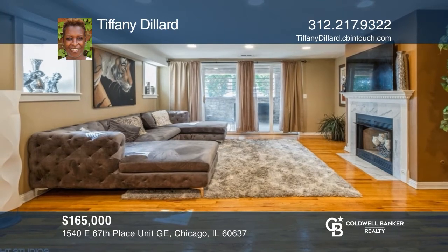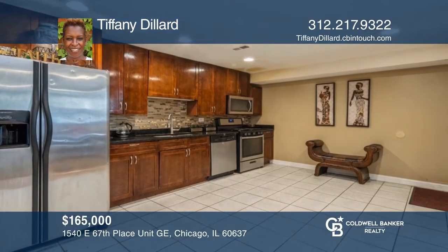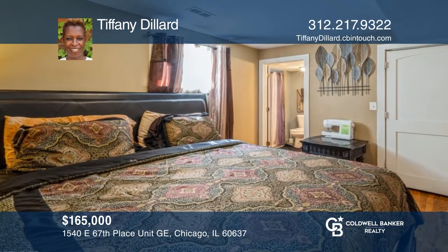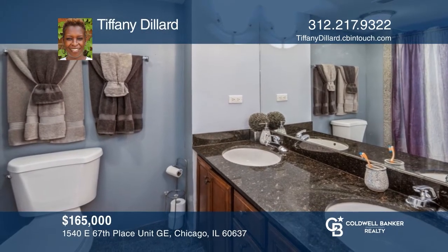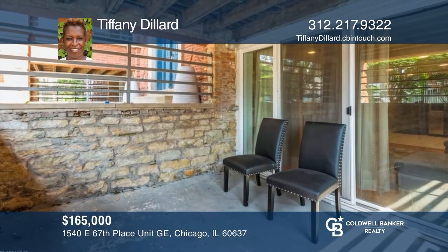This three-bedroom, two-bath condo features spacious bedrooms, a fireplace, and a master bath with a dual vanity. It includes an in-unit washer and dryer and tons of storage space. One parking spot is included along with ample street parking. Updates include new soundproof patio doors, new security doors, and refinished hardwood floors. Contact Tiffany Diller today to learn more.